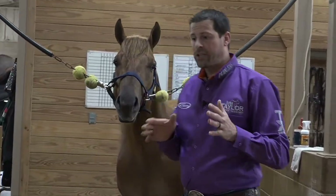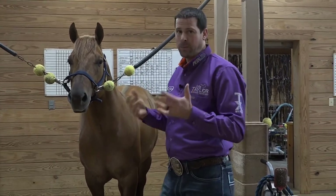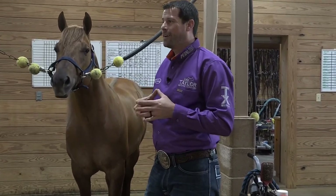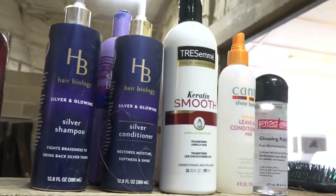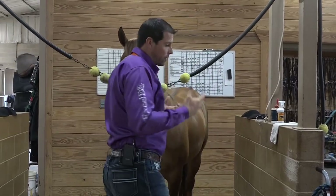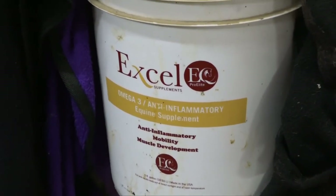People often ask how we keep our horses looking so good — visitors and people who see our horses online. This is definitely a collective effort from our assistants and my wife, who take great pride in how our horses look and have put together a really good program. First, in order to have that coat really shine, we supplement our horses with a supplement called XLEQ — I'll put the link in the description below where you can give it a try.